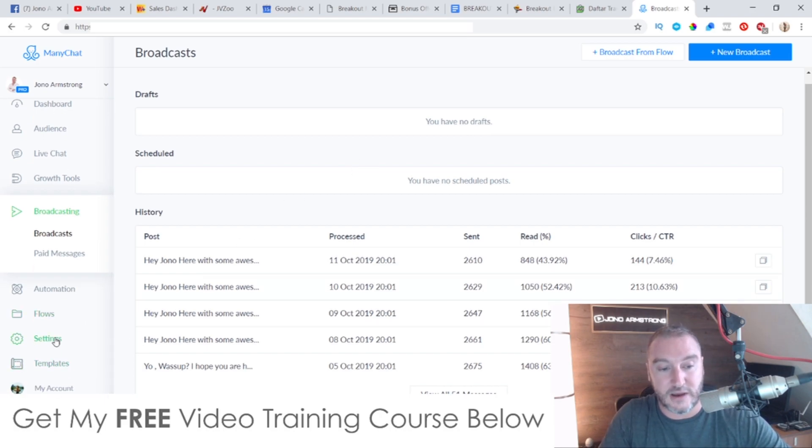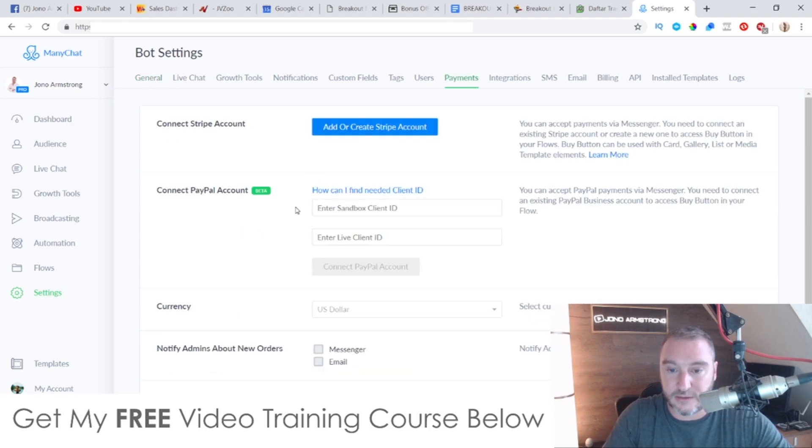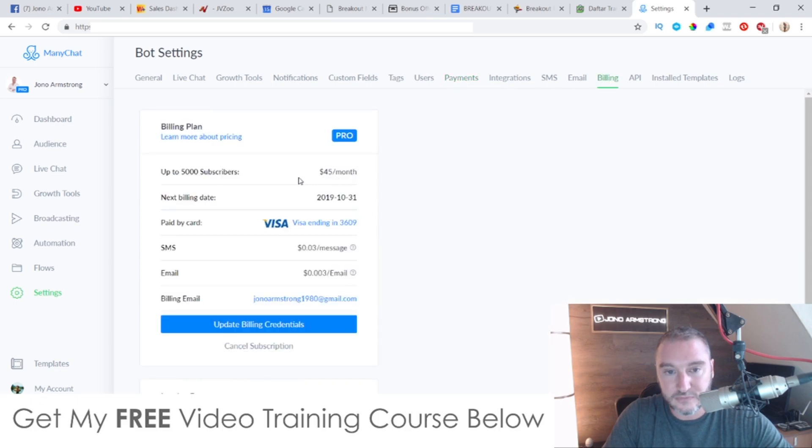Once you've got a thousand subscribers you'll easily be able to make the money back from affiliate promotions to cover the cost of a paid subscription. I can go into my settings here — I'm paying $45 a month and it's up to five thousand subscribers, so it's not really that much. My autoresponder is costing me around $300 a month, so there's a big difference right there.